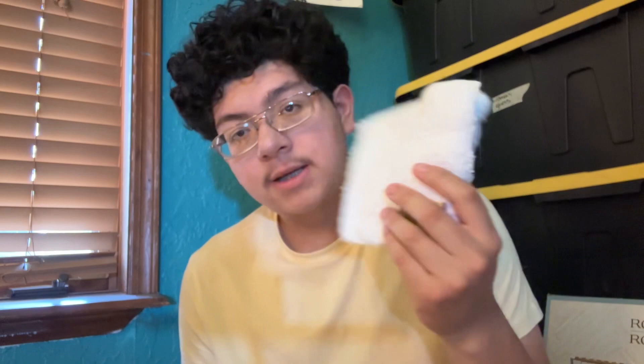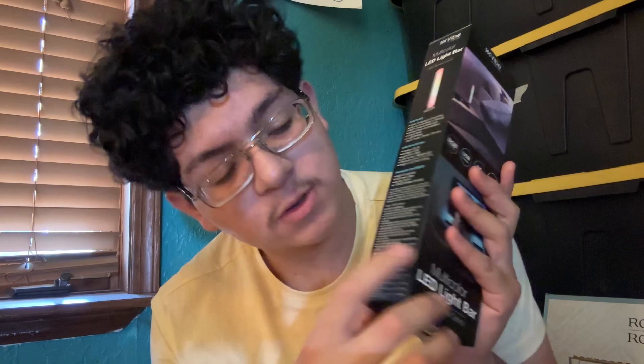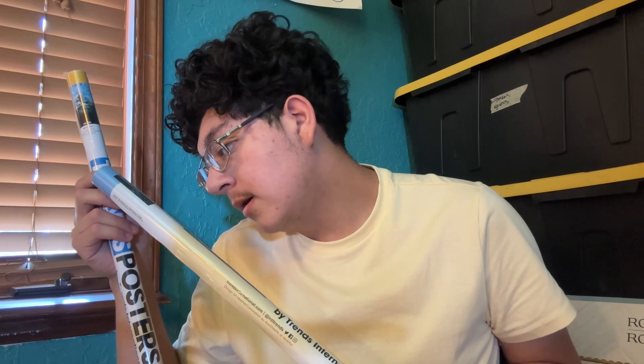I got some bath towels as well as this side lamp — it's almost like a desk lamp but more for a side table. It changes colors with the remote, which is cool. I also have some posters — one of the Mandalorian and one of Steri Knight. Those are going up for decoration.